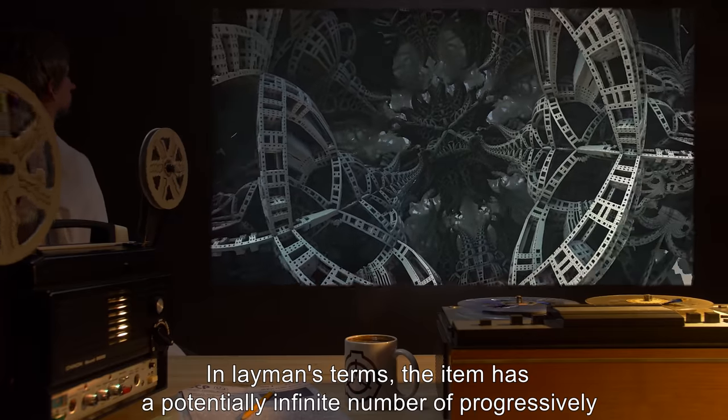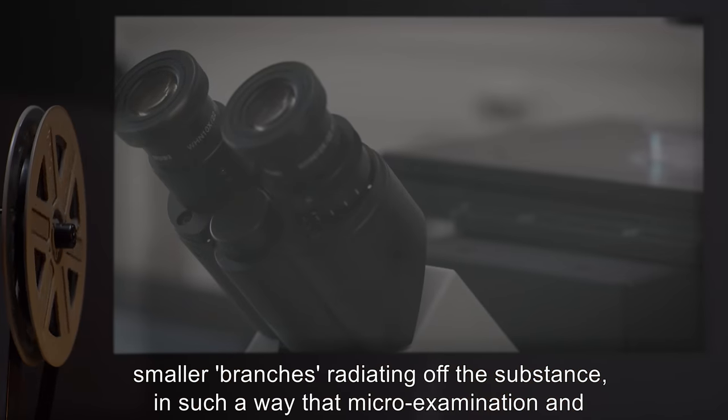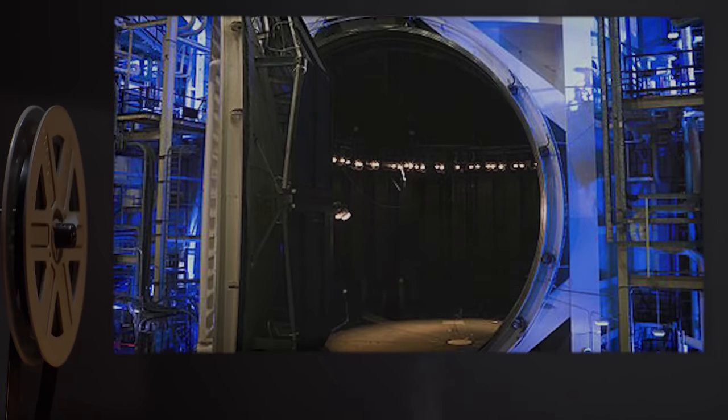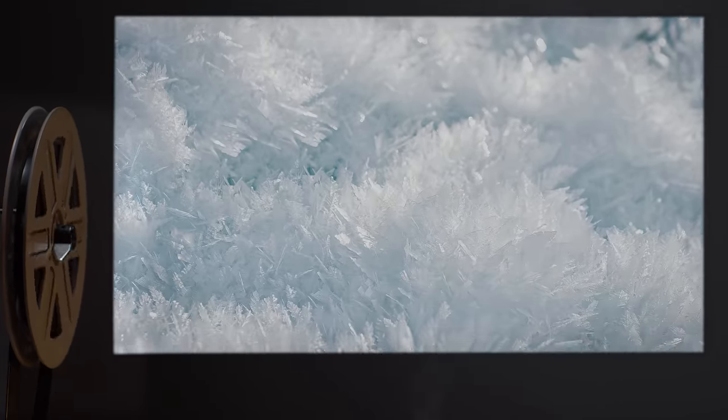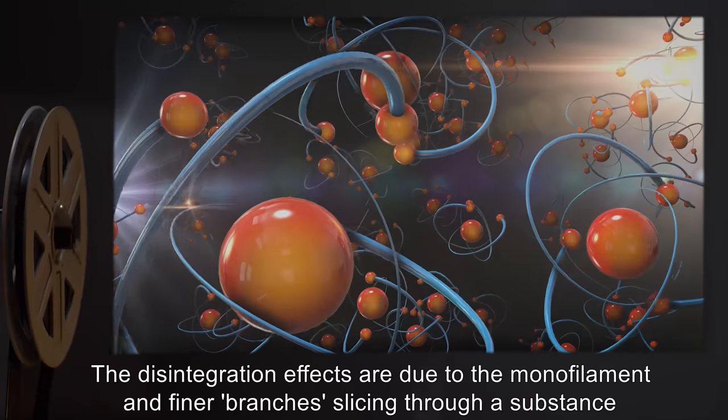In layman's terms, the item has a potentially infinite number of progressively smaller branches radiating off the substance, in such a way that micro examination and macro examination produce similar or identical results. The disintegration effects are due to the monofilament and finer branches slicing through a substance at the molecular or atomic level.